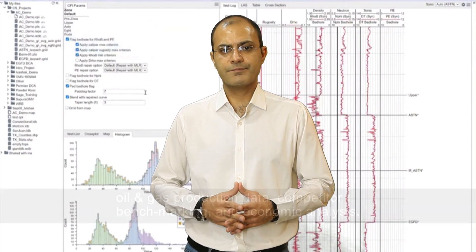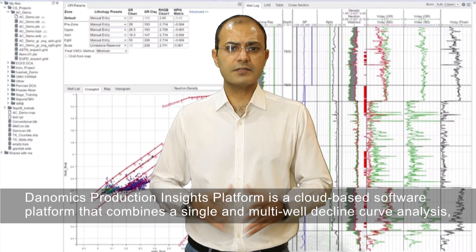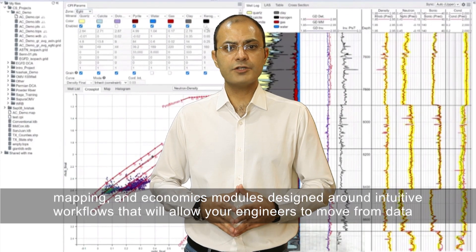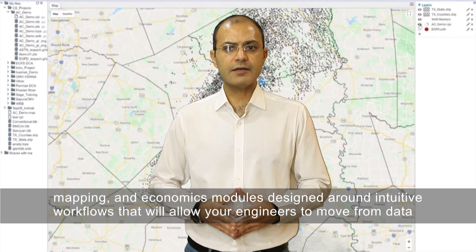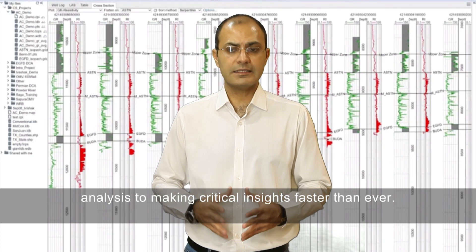The Danomics Production Insights Platform is a cloud-based software platform that combines single and multiple well decline curve analysis, mapping, and economics modules designed around intuitive workflows that will allow your engineers to move from data analysis to making critical insights faster than ever.